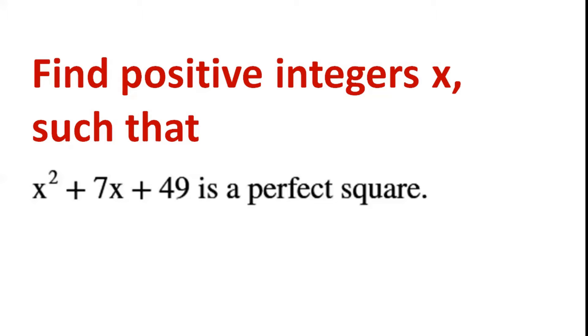Find positive integers x such that x squared plus 7x plus 49 is a perfect square.